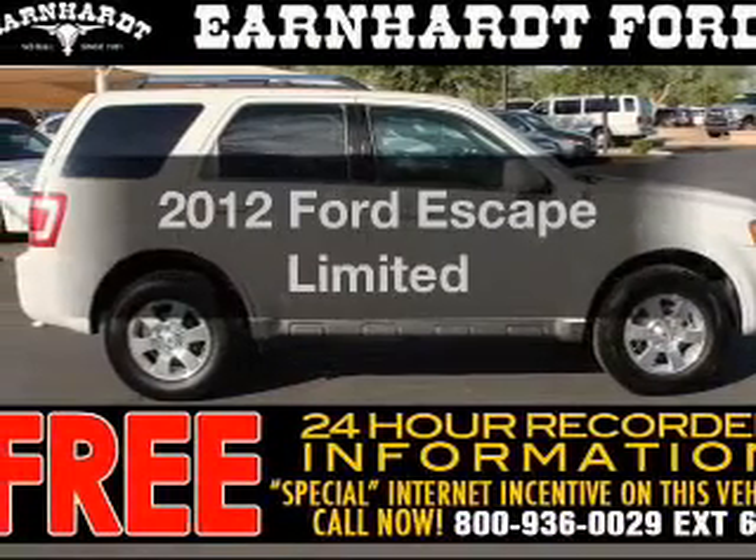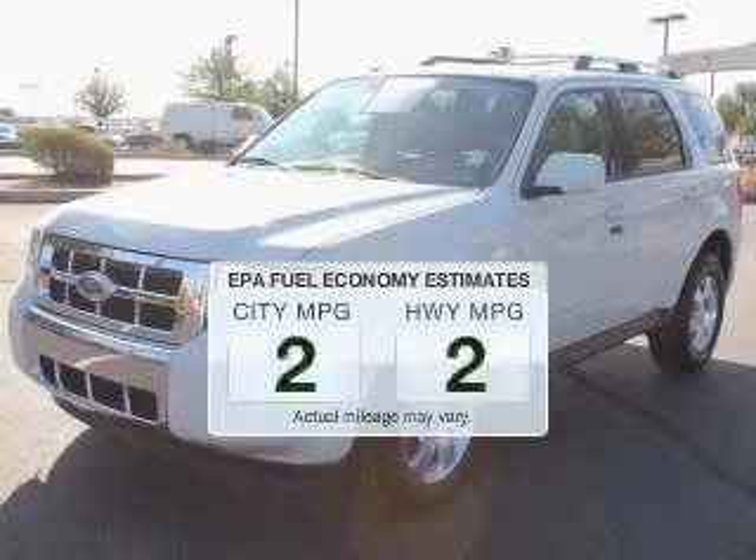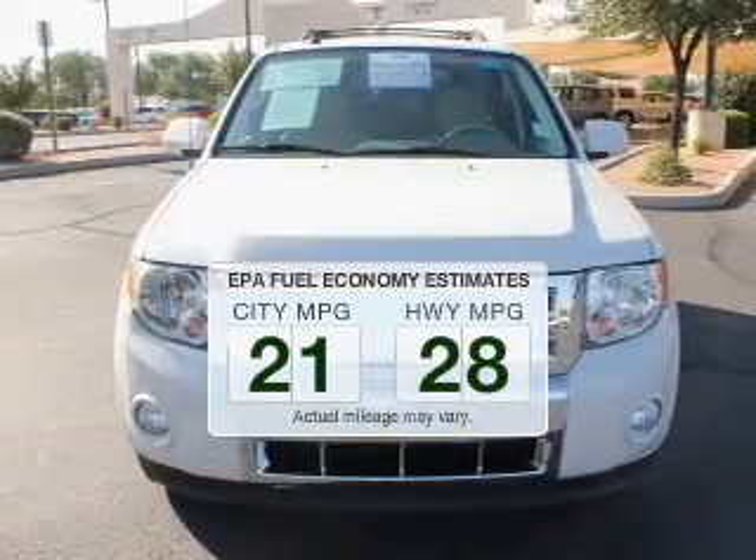Get noticed in this 2012 Ford Escape. This is the set of wheels you've been looking for. In the city or on the highway, you'll spend less time at the pump with this fuel-efficient vehicle.